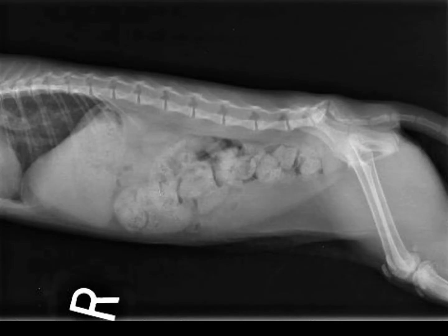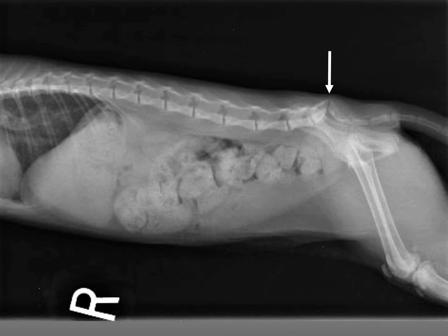We x-rayed this cat. What do you see on the x-ray? Well, the abnormality is going to be quite clear once I give you an arrow. You can see that this cat has a sacral defect. You may also notice that the colon is filled with stool and the urinary bladder is large as well.